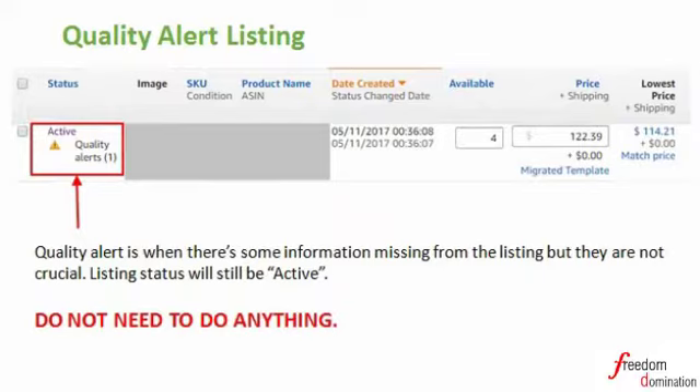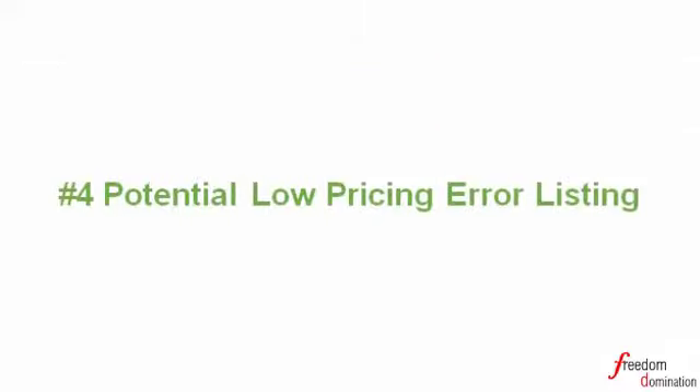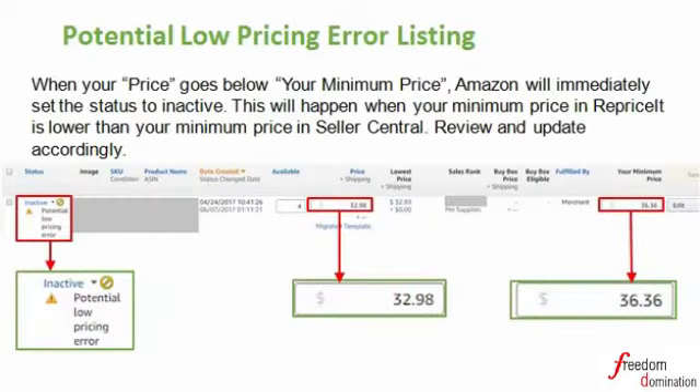Number four: Potential Low Pricing Error listing. Sometimes listings are deactivated because of a potential pricing error. That means the new adjusted price is below your minimum price. When you adjust your price, make sure it is not one cent lower than the lowest price — your price must be higher than your minimum price, otherwise your product status will be inactive until you set the pricing properly.